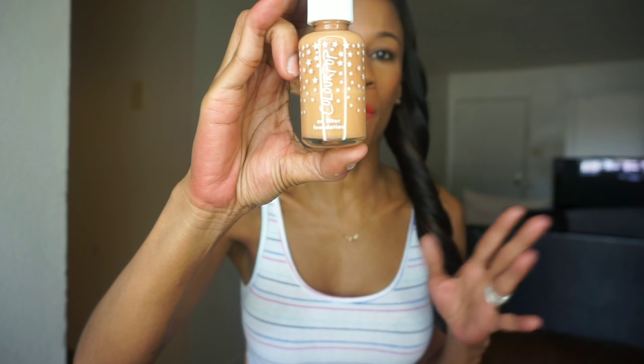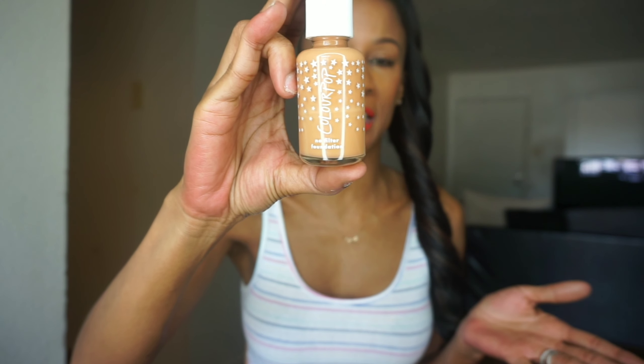This is $30 at Ulta, Sephora, Macy's, and department stores of that nature. It's well worth the money if you just want something on hand for spot concealing. NARS is definitely the end-all be-all when it comes to concealer — I rant and rave about it all the time. This is in the shade Caramel, Medium Dark, and they do have different shades available, so go ahead and pick this one up.